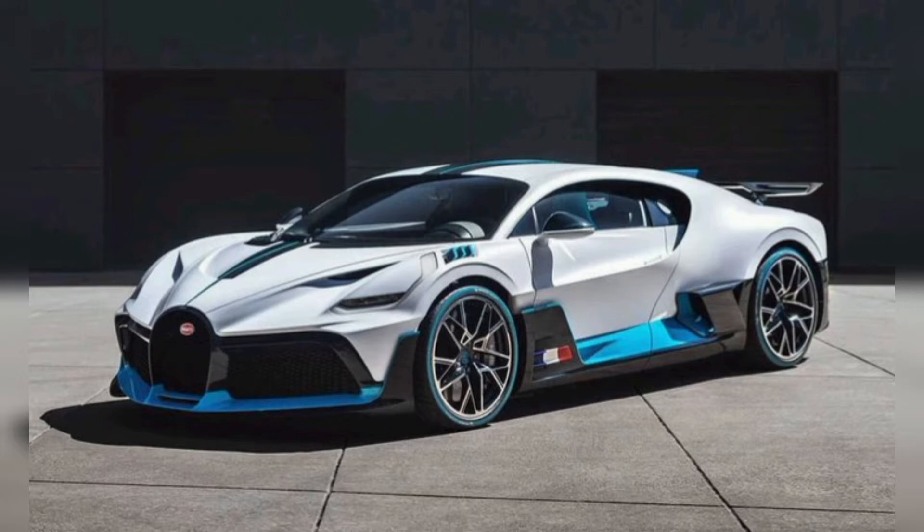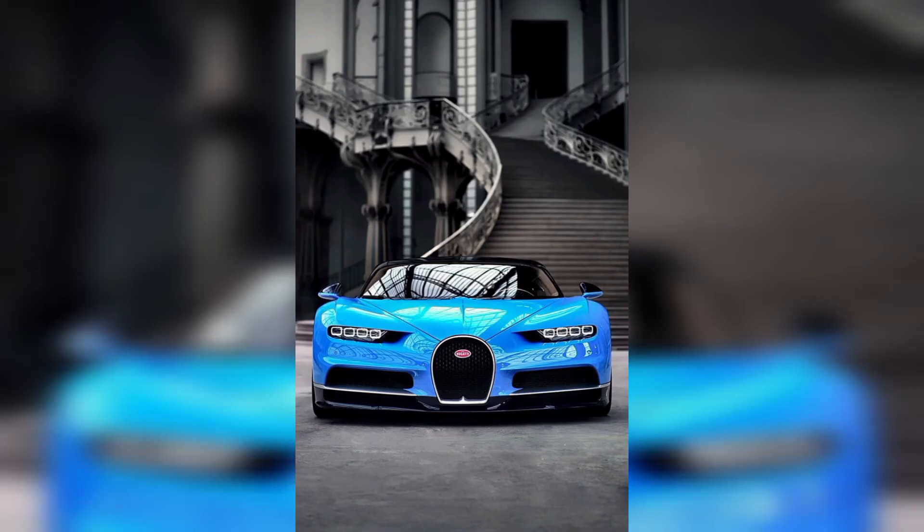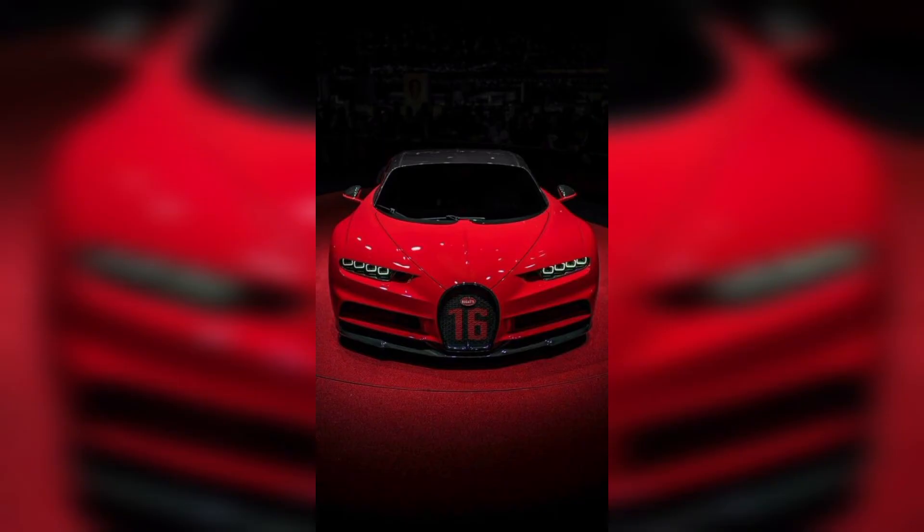Everyone knows about this brand because it's so expensive and popular. Bugatti is a fully redesigned version of its previous model, coming with a remodeled body with additional curves and features. It has a high quality exterior and interior — the interior looks so good and feels smart.